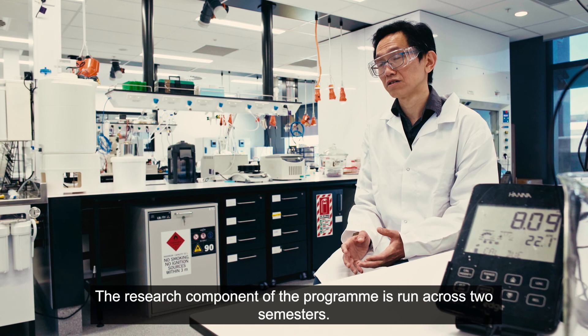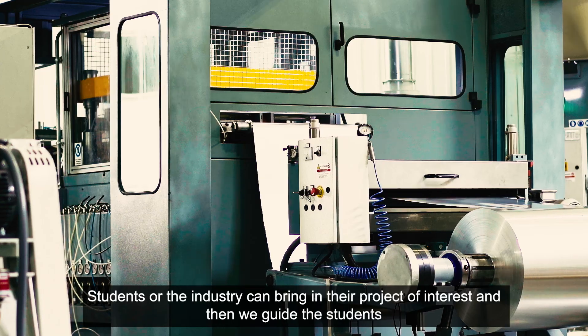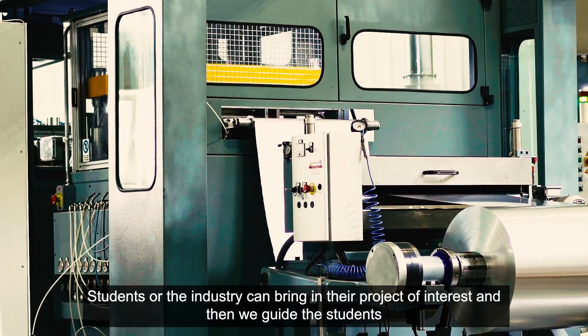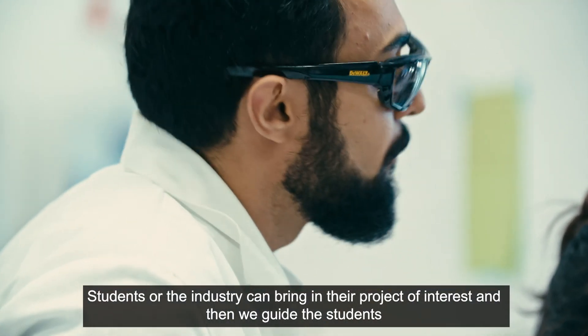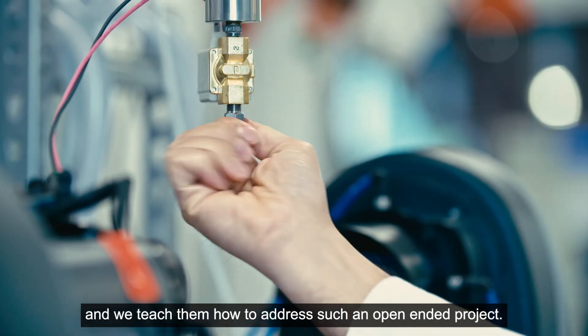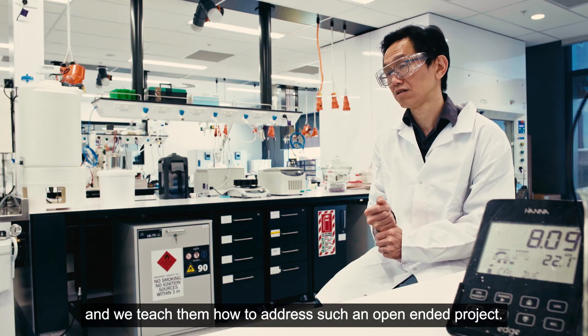The research component of the program is run across two semesters. Students or the industry can bring in their project of interest, and then we guide the students and teach them how to address such an open-ended project.